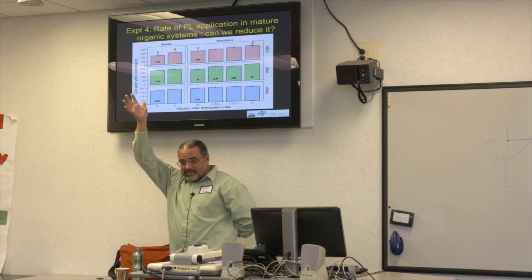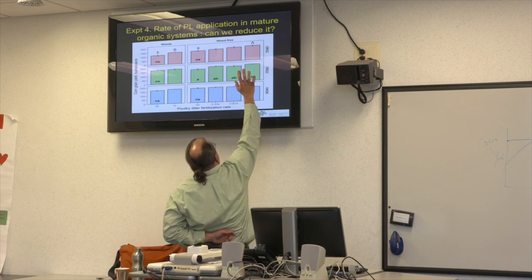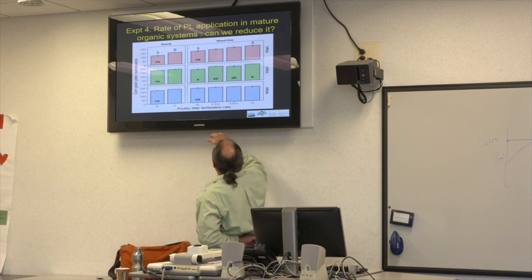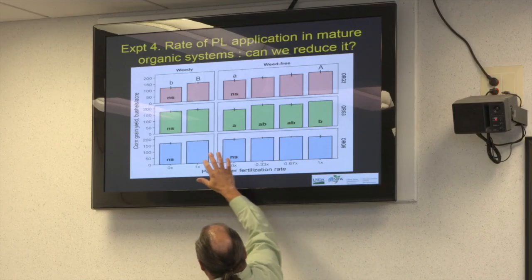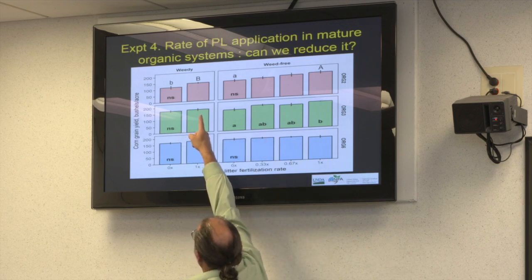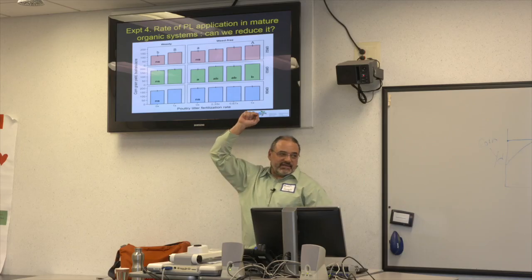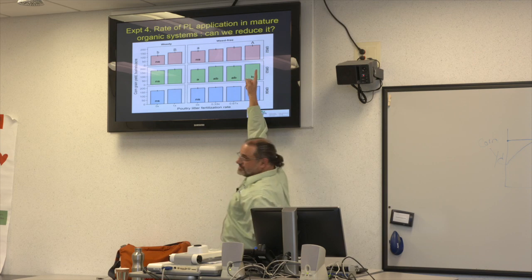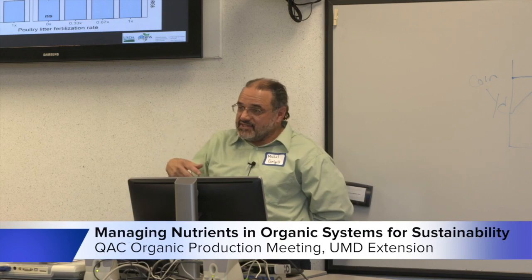In the two-year organic rotation there are capital A versus capital B letters on the bars, meaning those are statistically different. So corn yield with our typical poultry litter application but with weeds is lower than without weeds. That effect on yield due to weeds was not the case in the three-year or six-year systems — only in the short two-year rotation. That's because we have more weeds in our shorter rotations, which we find year in and year out.